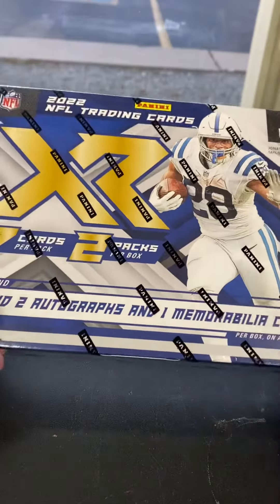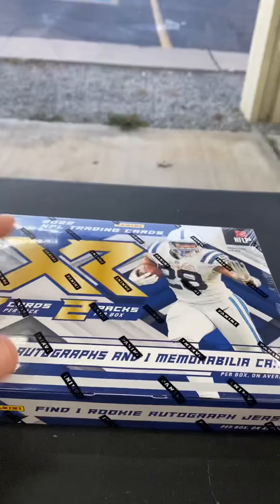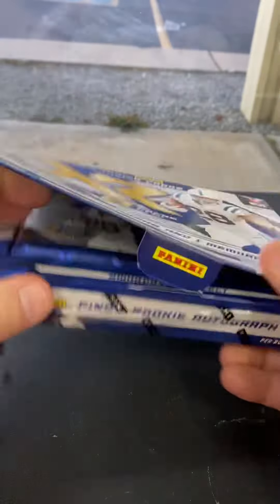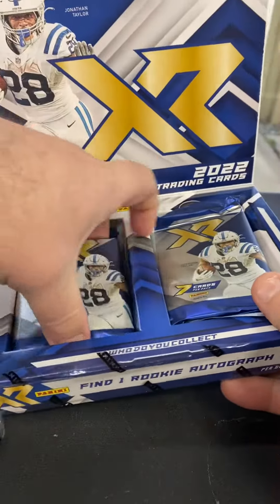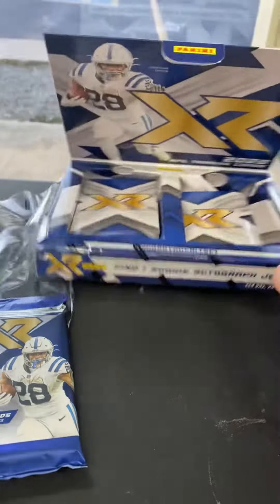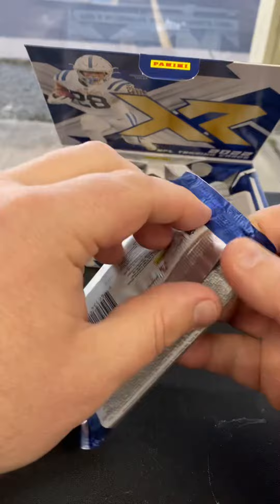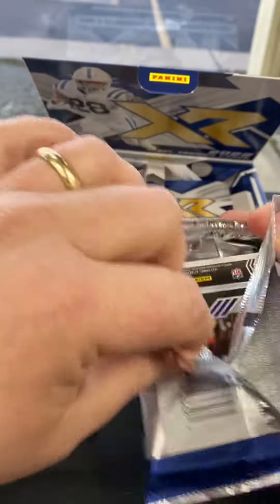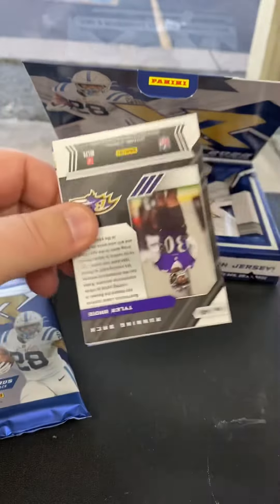All right guys, I'm going to give you a look at the first of the new XR Football for 2022. Two packs, two autos, one MIM. You usually get two to three numbered cards in each pack. These came out yesterday, Wednesday. $350 a box, two packs.